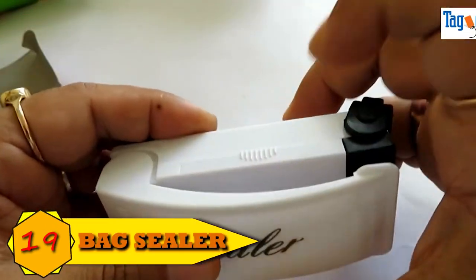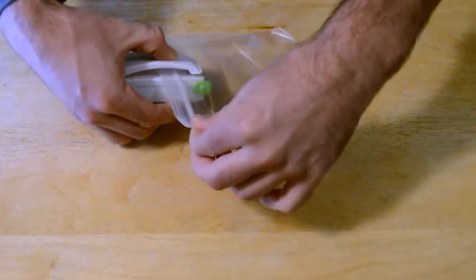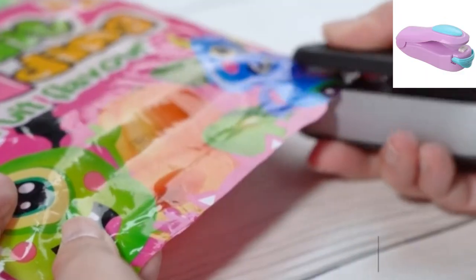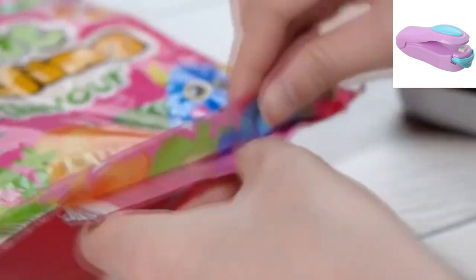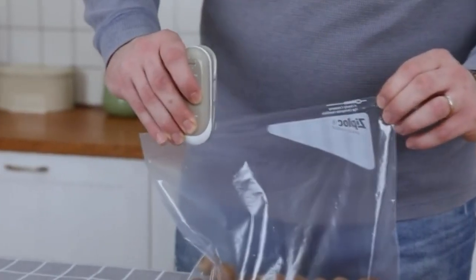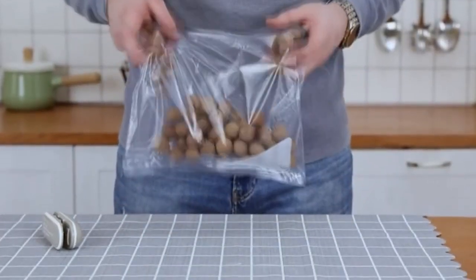Number 19: Bag Sealer. The little bag sealer heat seal is constructed of excellent ABS material and uses innovative micro-heating technology to rapidly and uniformly close the bag. It effectively seals and blocks airborne dust, avoiding waste and mold formation. It is priced at $15.